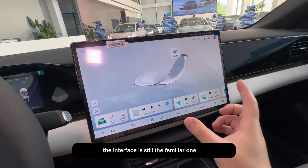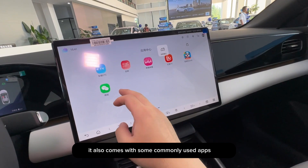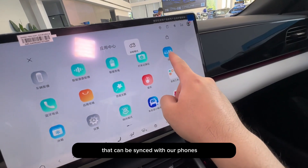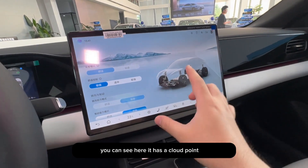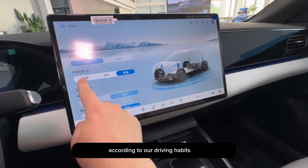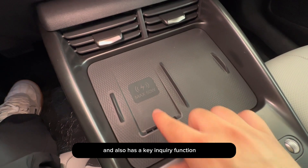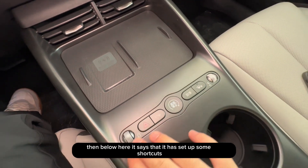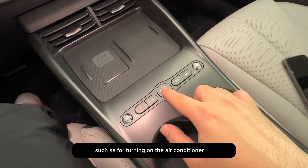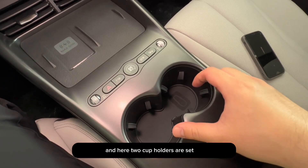The interface is still the familiar one, but with assisted driving enabled, the screen can no longer rotate. It comes with commonly used apps that can be synced with our phones. There is also a cloud point feature, meaning the suspension can adjust hardness according to driving habits. Below the center console there are two places to put phones, with the left side supporting 50-watt wireless fast charging and a key inquiry function. Some shortcuts are set up below, such as for turning on the air conditioner, the start button, high beams, driving mode adjustment, and two cupholders.